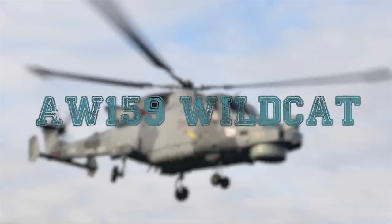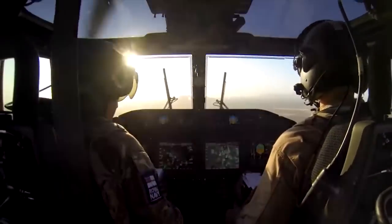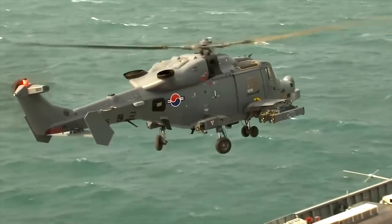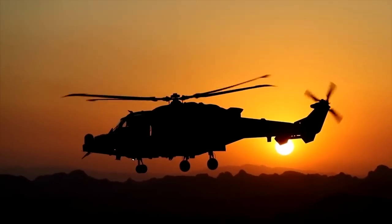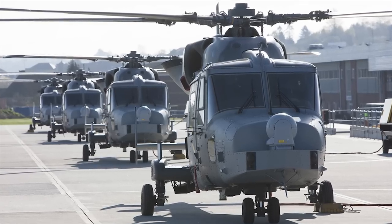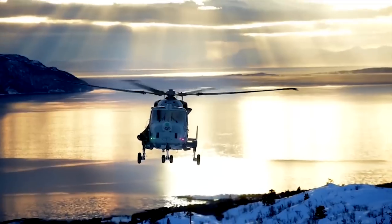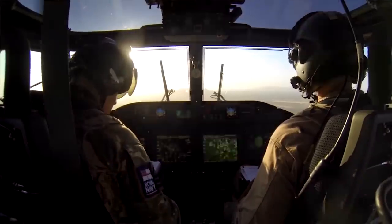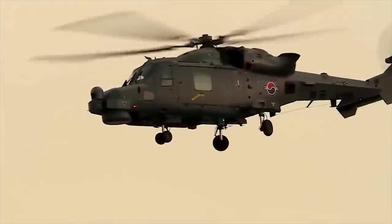AW-159 Wildcat. The AW-159 Wildcat is the British Royal Navy's new maritime surveillance and attack helicopter. The Royal Navy Wildcat can operate in blue water and littoral environments to provide over-the-horizon targeting for offensive and defensive surface and subsurface warfare, surface surveillance, and search and rescue. It has increased payload and an advanced avionics suite. Several crash-worthiness features have been incorporated into the design to meet military standards. The Royal Navy Wildcat is fitted with a new stores management system, carrier, and weapons launcher.